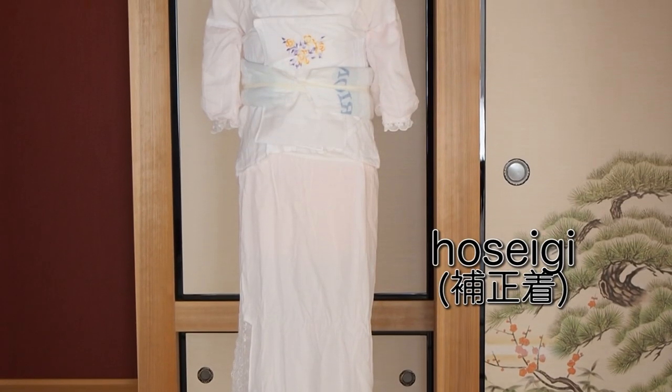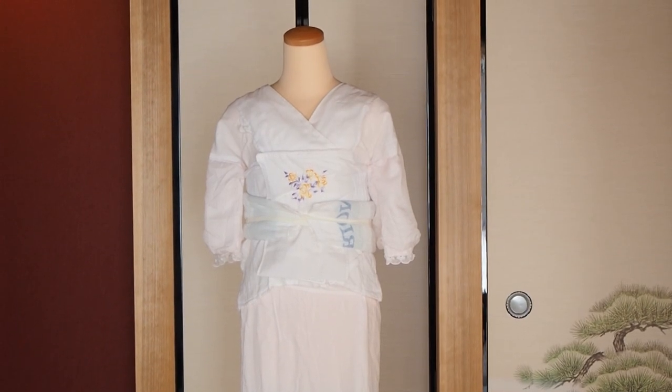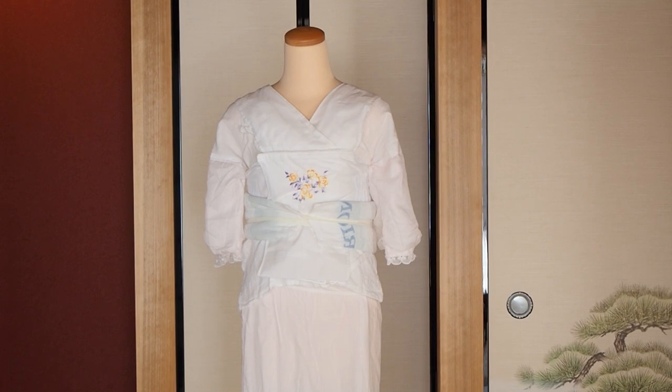On top of that — depending on your silhouette — you put the so-called hoseigi. Hoseigi is kimono padding. It shapes your body into a smooth silhouette that looks best with kimono. It depends on your silhouette whether you need it, as well as what occasion you're dressing for and how comfortable you want to be. It's a very individual topic. I usually do individual sessions to advise people. I've also made a video on kimono padding focused on hip padding, which I'll link below.